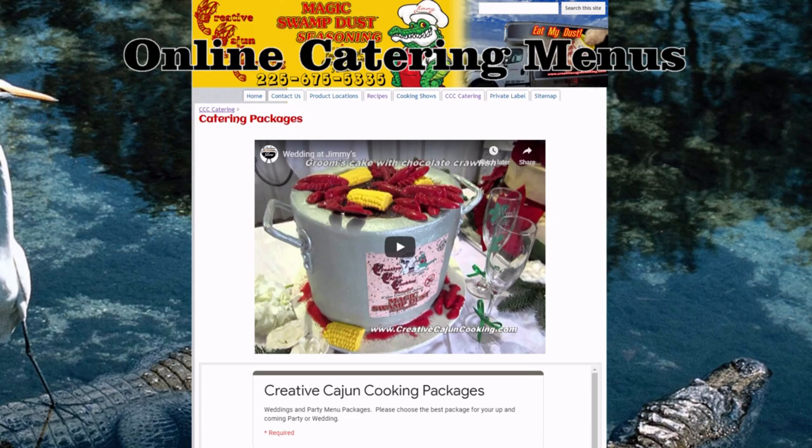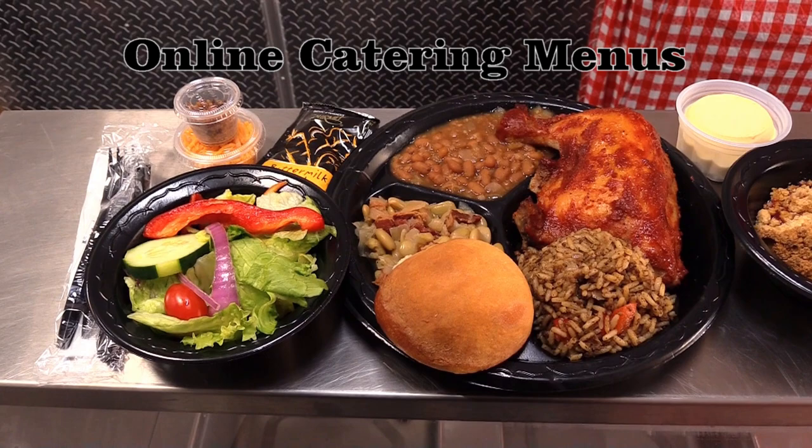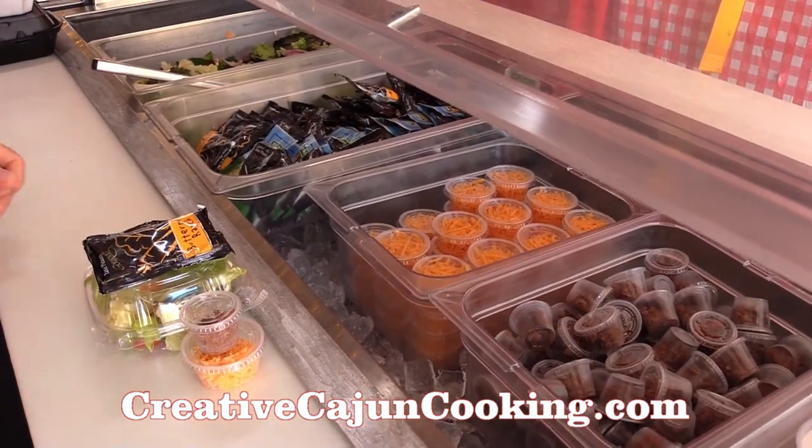Our menus range from executive dining like prime rib and lobster to more crowd-friendly choices like barbecue chicken and dirty rice. We don't skimp on drinks, sides, or desserts. Everything is provided.